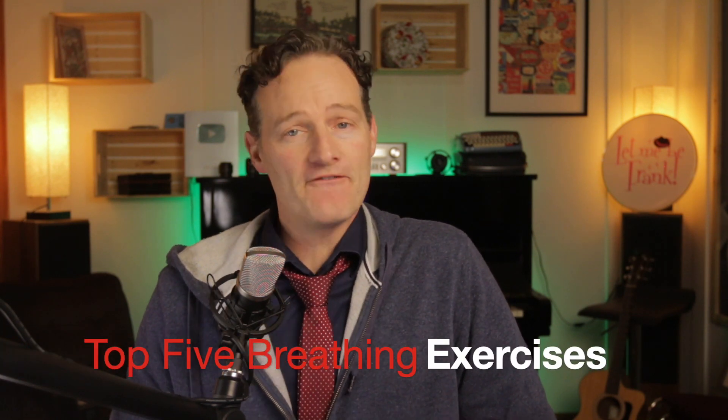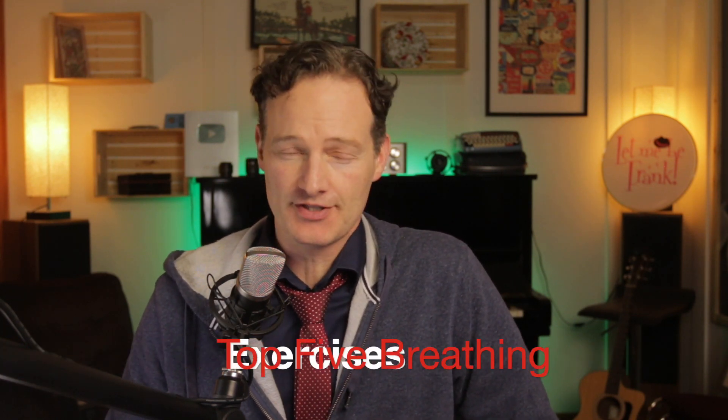Hello and welcome back to the channel. I am your host, Ken Levine. I'm a professional singer and vocal coach, and today we're going to be talking about the top five breathing exercises for singers.